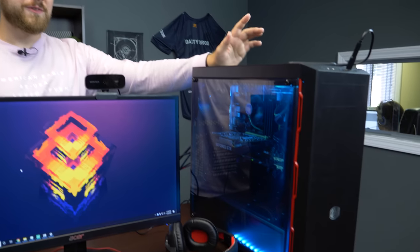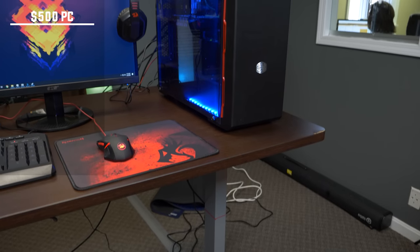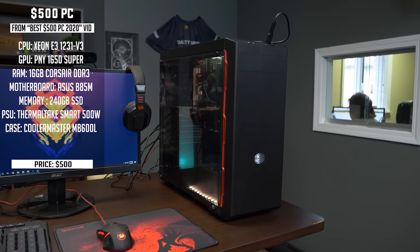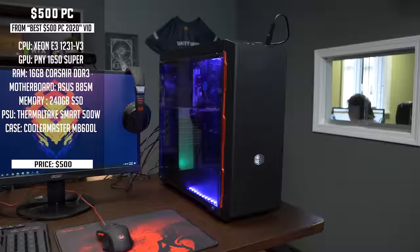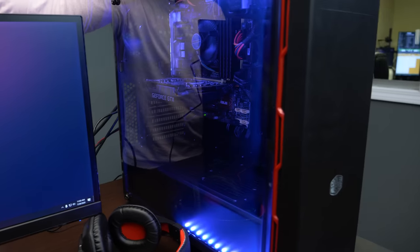This is our $500 gaming PC. If you haven't seen the video, hit the 'i' in the top right corner to check it out. This PC features a Xeon combo — specifically the E3-1231V3, which is a four-core, eight-threaded Xeon processor that did really well in our tests. It's actually a really good value. You might not be able to get this exact combo on eBay, but that video talks about AliExpress combos and the idea of buying used combos right now — it is a great value build.